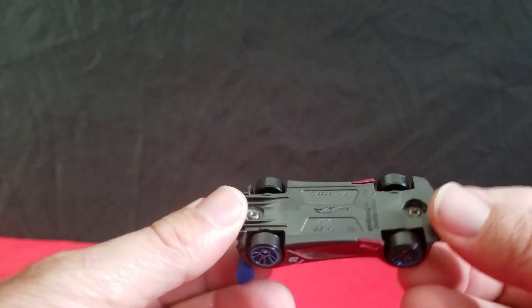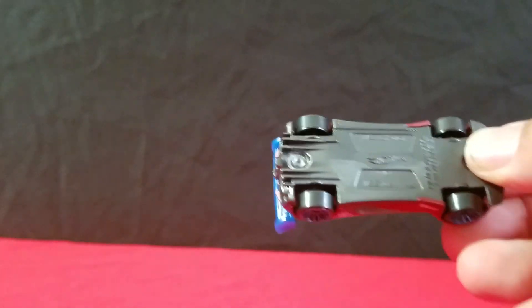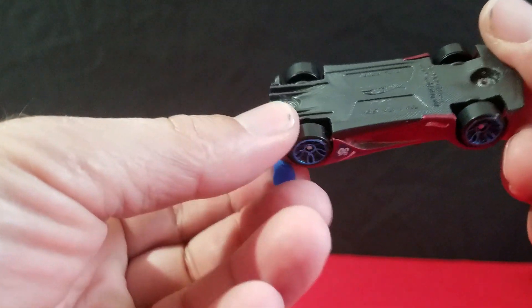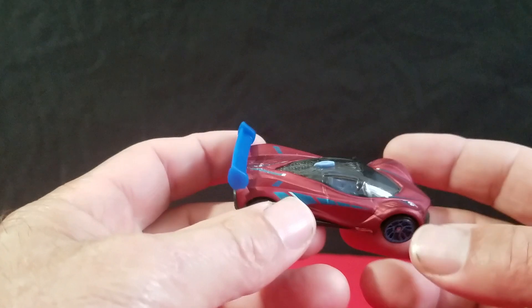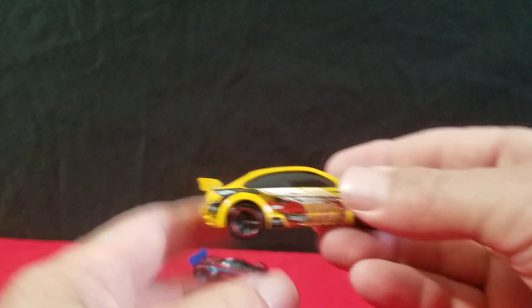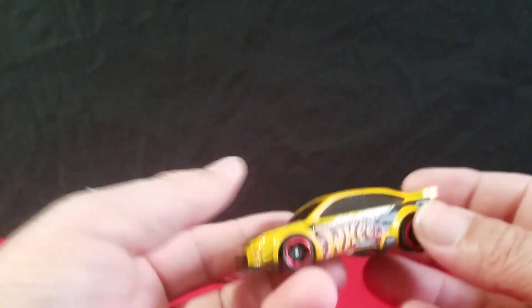He's going to go from his least favorite to his favorite car in the nine pack. The first one is a Mazda — some kind of Mazda Fuel car — not too bad looking. And then we got a 2009 Ford Focus in yellow, which is pretty cool.